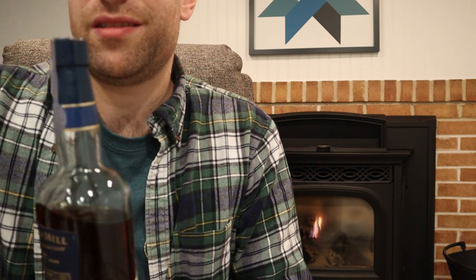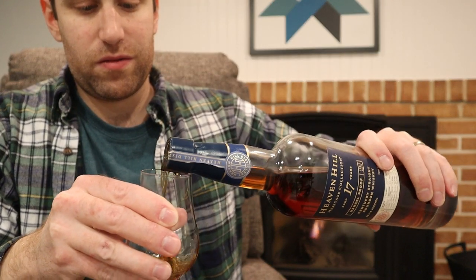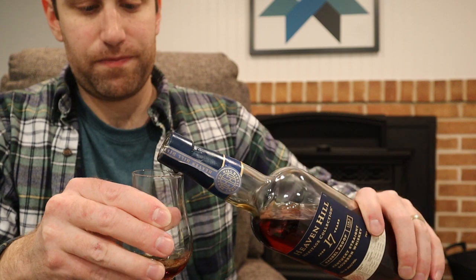We've already cracked this, so let me grab the Glencairn and pull it up and give you a few tasting notes. There it is for all those following at home — it's a nice color, it's definitely not light, though not the darkest whiskey we've ever had on here either.